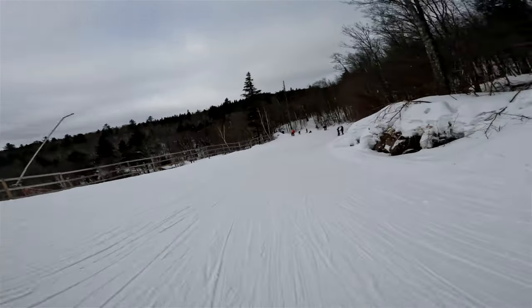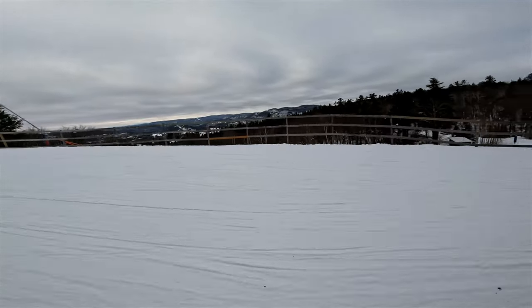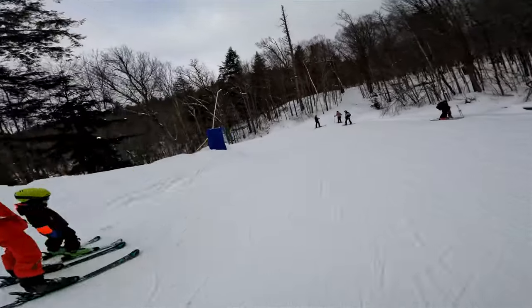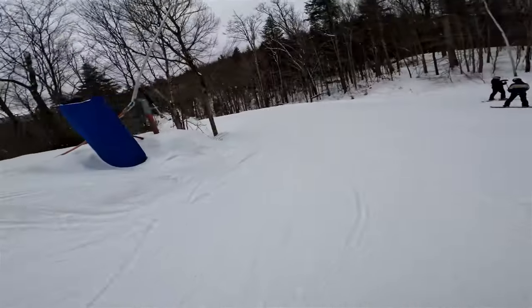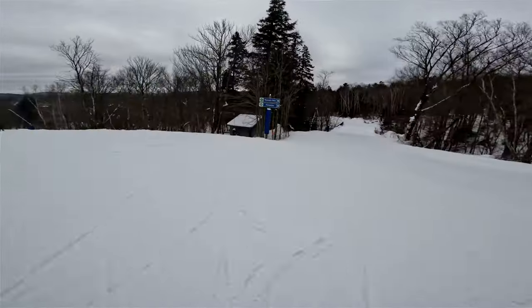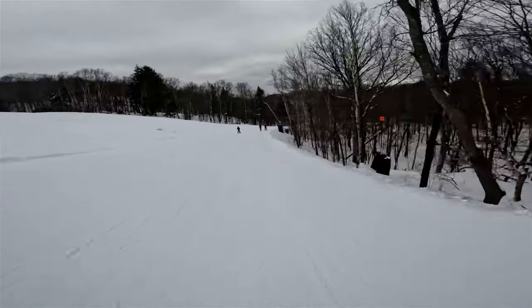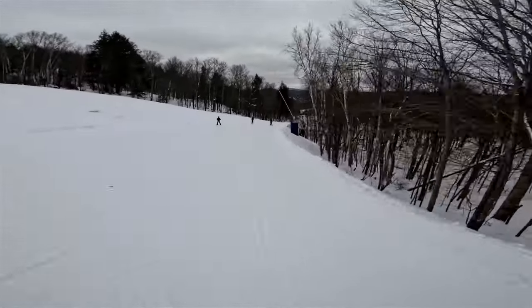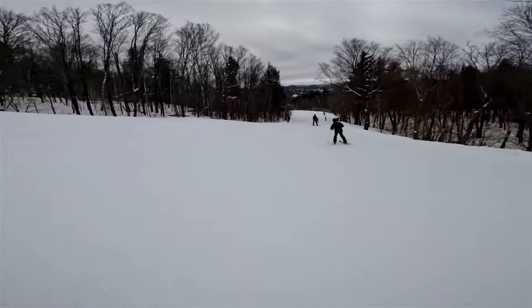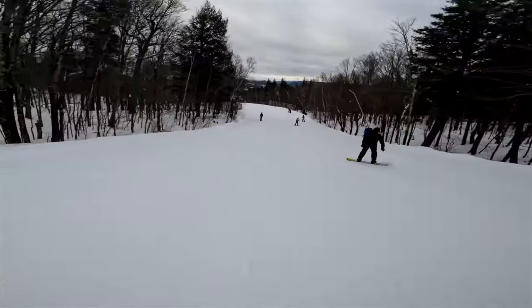My legs are actually getting a little tired. It turns out I'm still on the right trail - a little bit of steep on this run. I would have said that pitch back there where I got some speed was a blue pitch, at least it would have been in the Ottawa region.